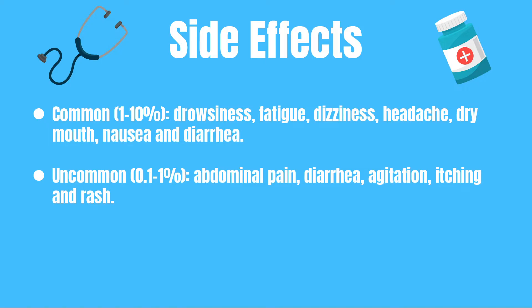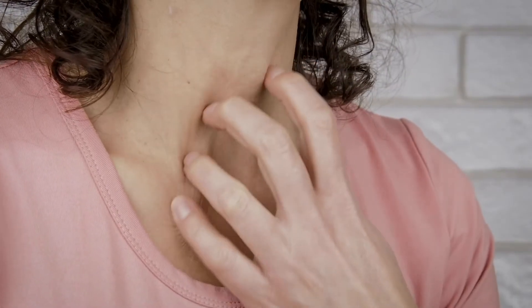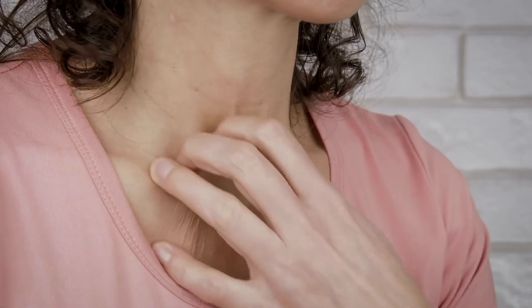Uncommonly — so one tenth of a percent to one percent of all patients — might experience abdominal pain, diarrhea, agitation, itching, and a rash.